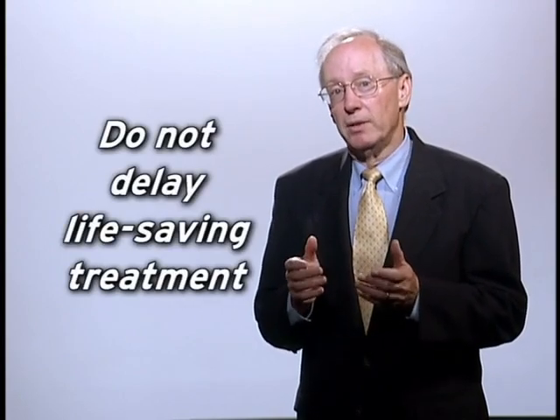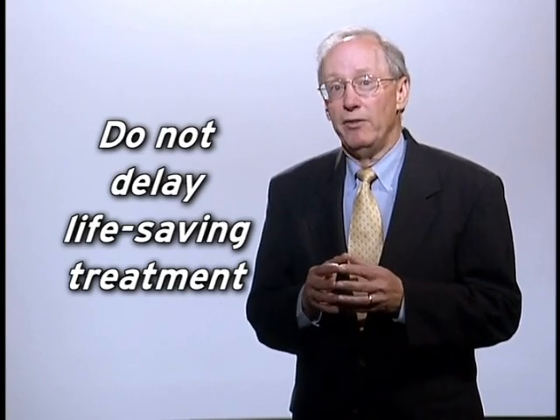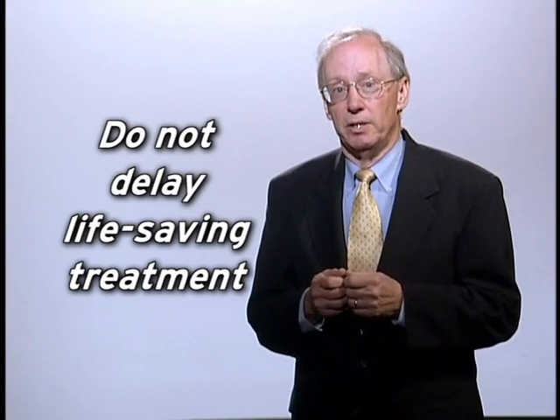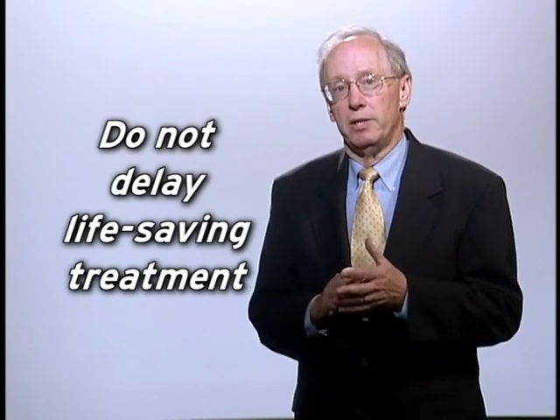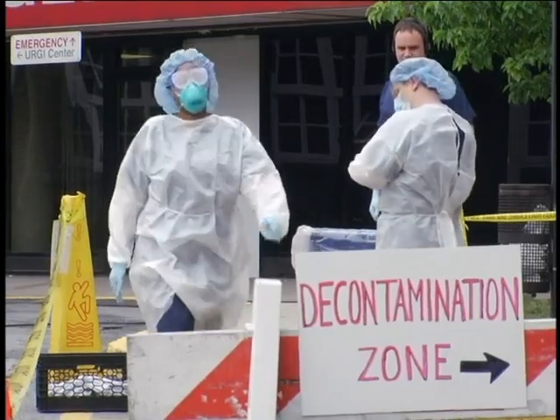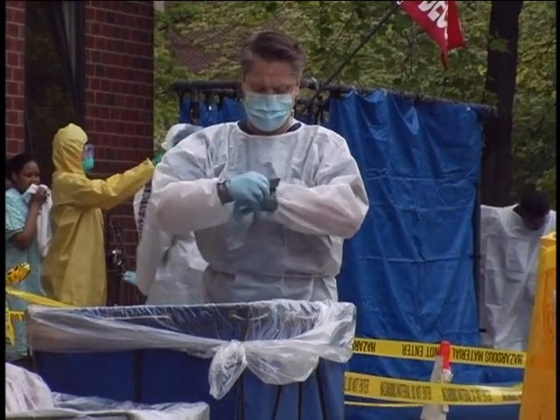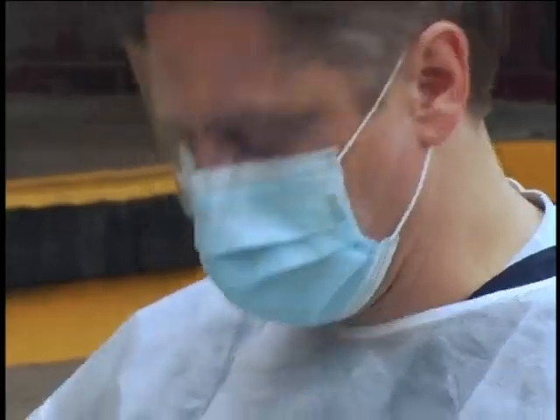It is important to understand how radiological contamination influences patient treatment. Patients without life-threatening injuries should be decontaminated before treatment. However, for those patients with life-threatening injuries, medical stabilization should take priority over radiological decontamination. Your hospital has an emergency response plan and you should follow it carefully. For example, follow procedures for moving in and out of the warm and cold zones. Don personal protective equipment prior to entering a warm zone. Remove PPE in the buffer zone between the warm and cold zones.